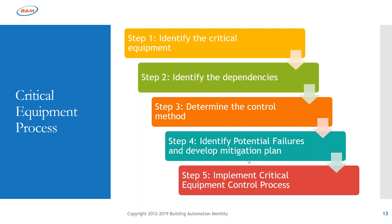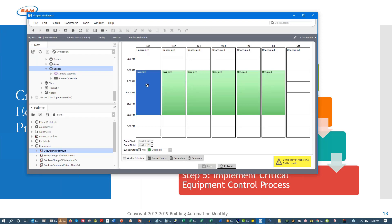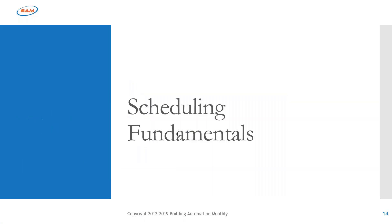Have business continuity plans at minimum for these critical pieces of equipment. Then just implement everything — you don't want to do all this and not implement it. Implementing can be as simple as going into a schedule, seeing it's occupied all the time, and setting the default value to unoccupied or occupied as needed. Whatever you decide to do, just implement.